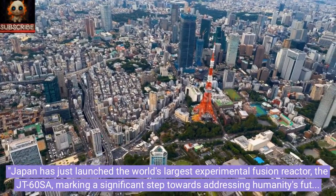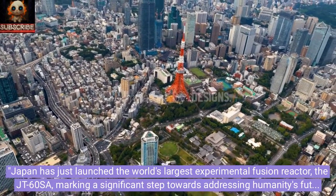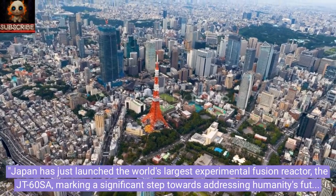Japan has just launched the world's largest experimental fusion reactor, the JT-60SA, marking a significant step towards addressing humanity's future energy needs.